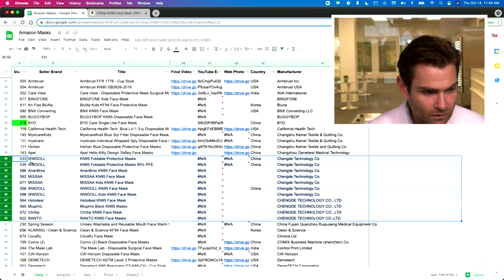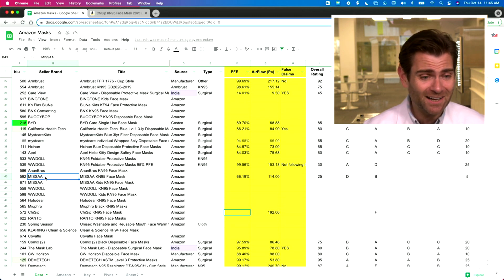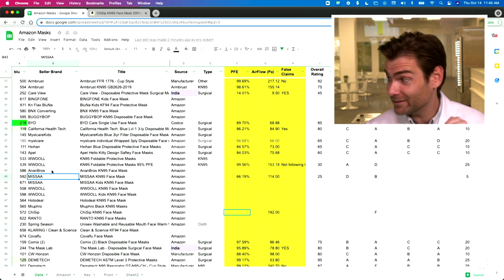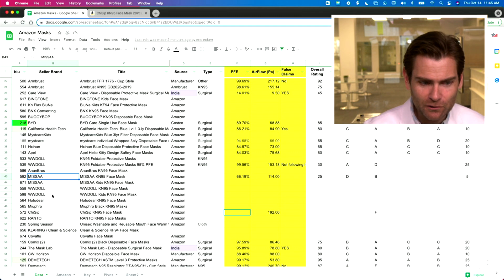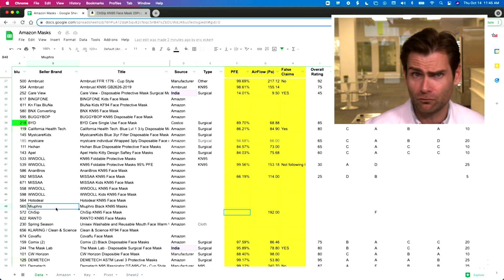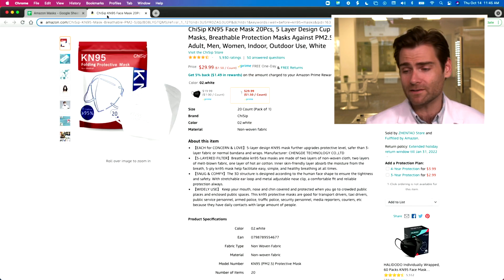I've tested a lot of masks on Amazon, so I sorted by manufacturer. Look at this: two, four, six, eight, ten, eleven masks. We have WWE Doll — one of the most popular masks on Amazon — Misa Masks, Nan and Nan Froze, WWE Doll, Hodo Deal, me and Ranto, and Chisip. Here's what I know about these guys: number one, they suck at making KN95 masks, and number two, they suck at making brand names. But we know Cheng Day.